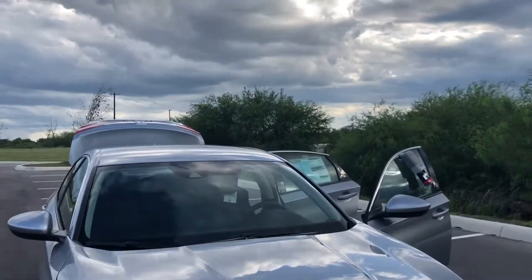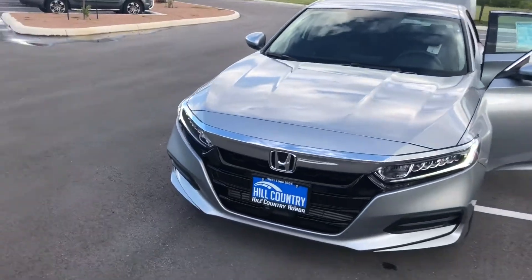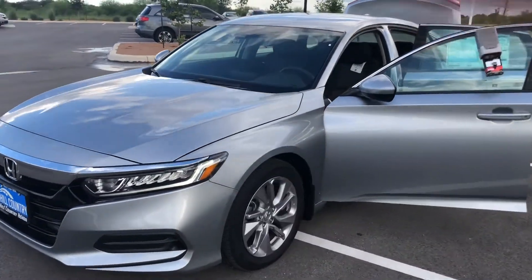Honda Sensing entails adaptive cruise control, lane keep assist, pre-collision warning, and much much more.